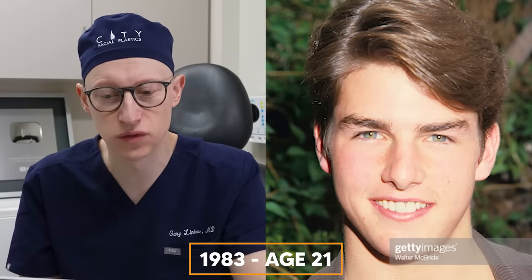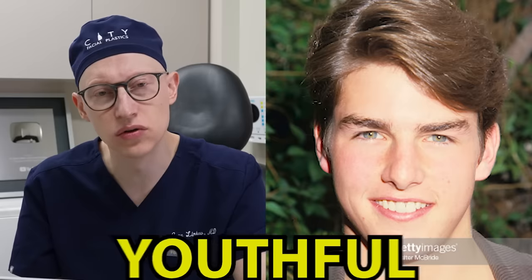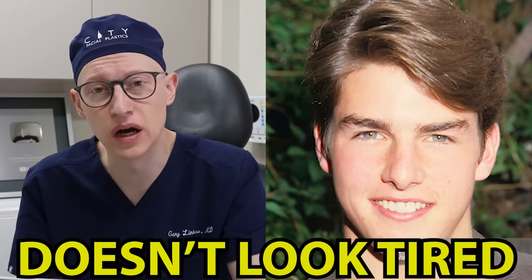In 1983 at the age of 21, notice the upper eyelid hooding that Tom has, although he still appears very youthful and vibrant and does not look tired. Notice here how Tom Cruise has facial asymmetry with the right side of his face being his bigger side in all dimensions. The right eyebrow sits at a higher level than the left. The right ala of the nose is positioned higher than the left. His right cheekbone is stronger and higher, and even the muscles on the right side of his face pull stronger than the left.